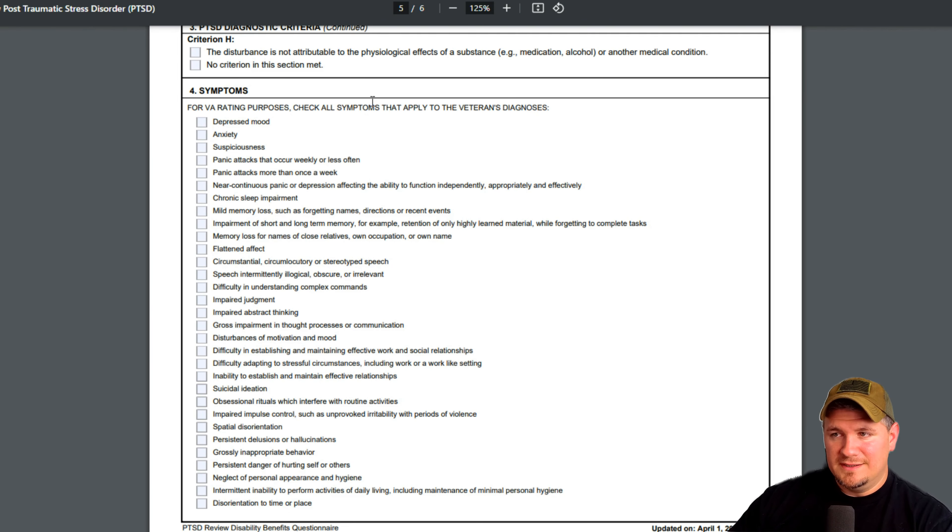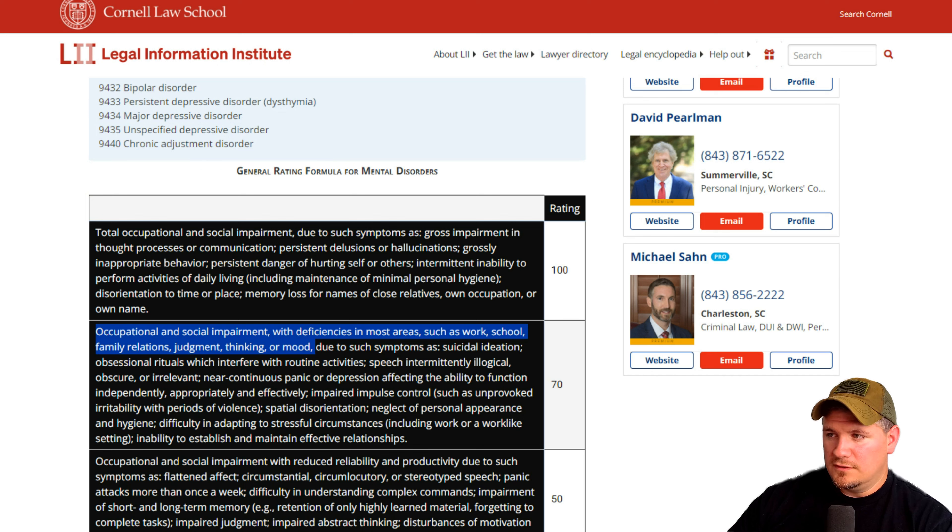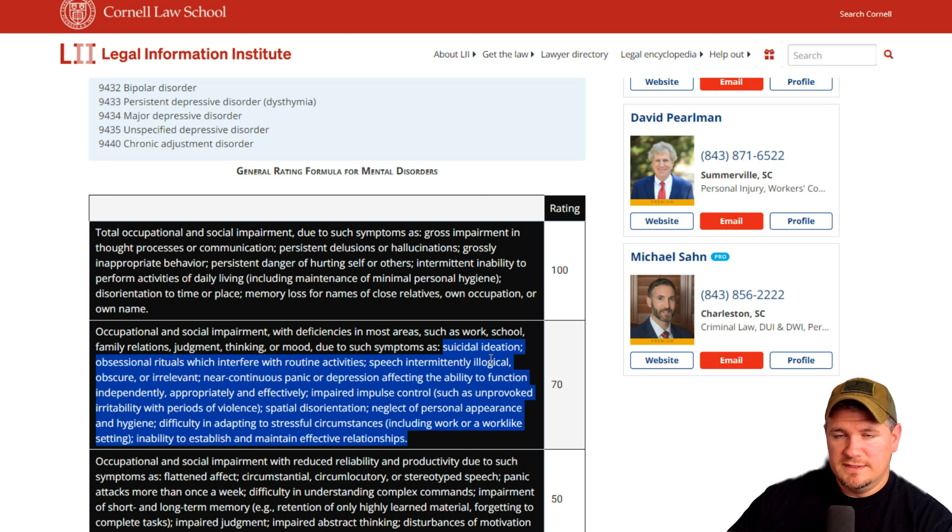All of these symptoms are listed within the 70% rating block. Keep in mind, you don't have to have every single one of these symptoms to get a 70% rating — you just have to have more symptoms found within this block than in any of the others. The first one listed is suicidal ideation. Whenever it comes to this, I know it's uncomfortable to talk about, but you really need to be open with the C&P examiner. You'll likely never see this person again, and this is the most important part of your entire claims process — reporting these symptoms and having examples of how it affects your life.